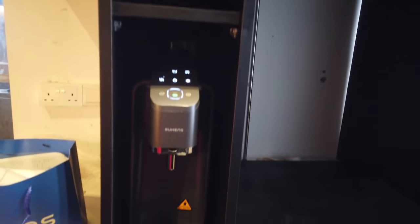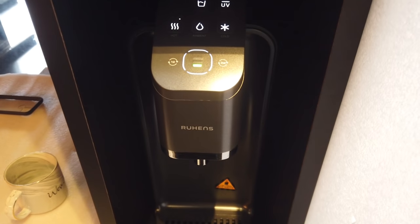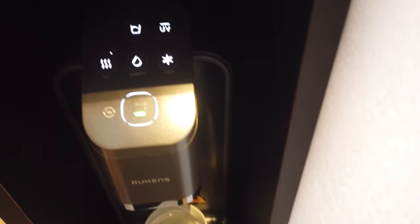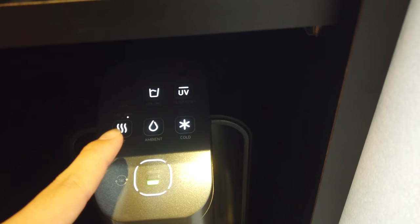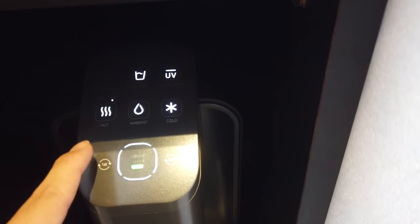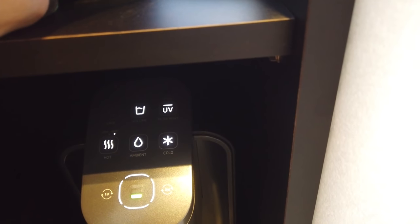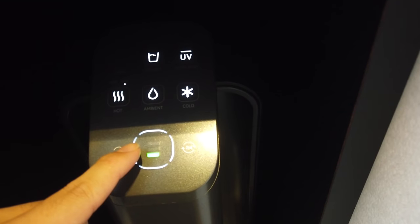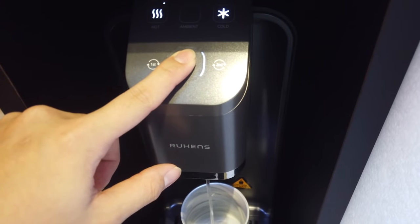The top space is reserved for the Dolce Gusto machine. Let me grab a cup and do a demo. There's cold water, room temperature water, and hot water. The cold is about 4 degrees Celsius, room is about 27 degrees, and hot has three different temperatures: 40, 60, and 87 degrees. For the volume, there's 120 ml, 550 ml, and 1.5 liters.